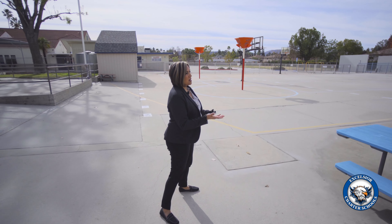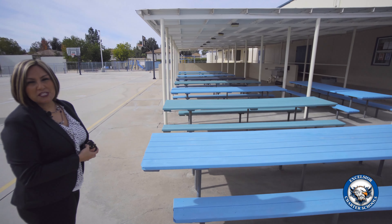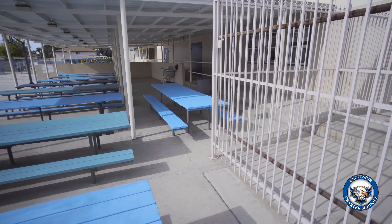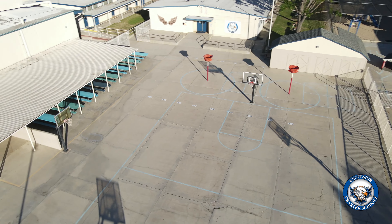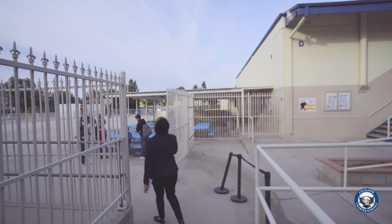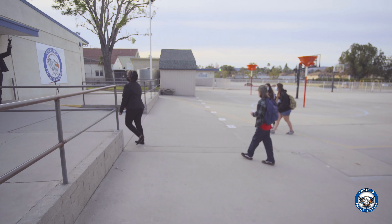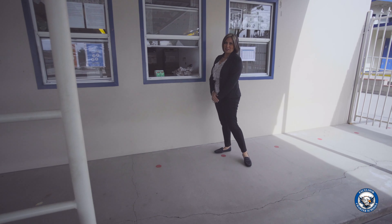As they arrive, this is the area where they will be able to interact with other students and collect their breakfast from the window. This is also an area where they are able to have their lunch and interact with other students. Students walk up to the window and they are able to collect their breakfast or their lunch at lunchtime.